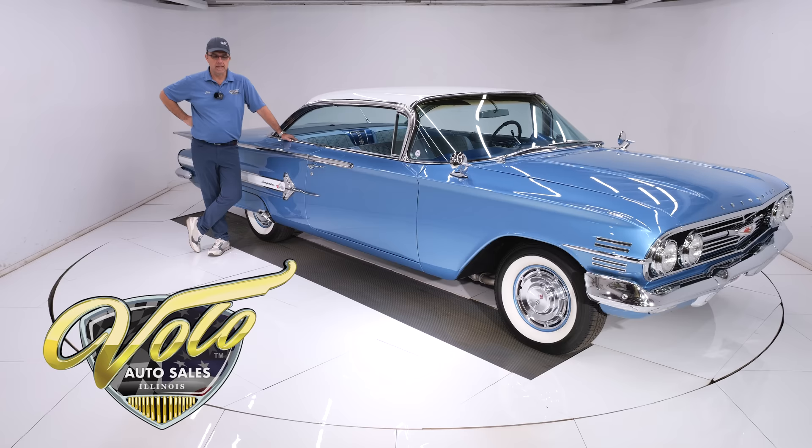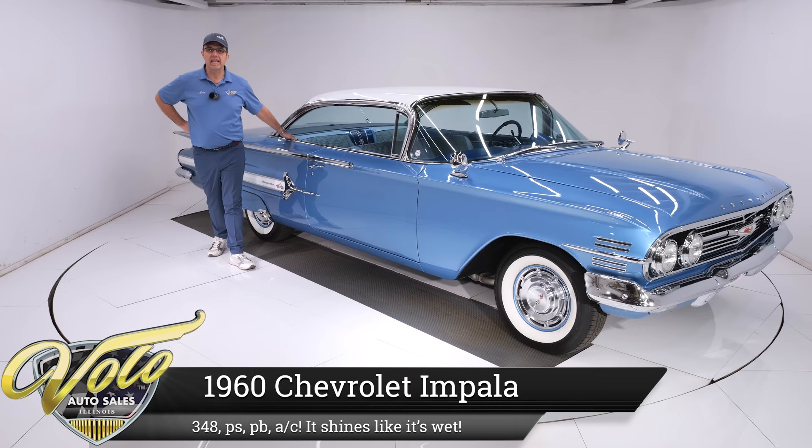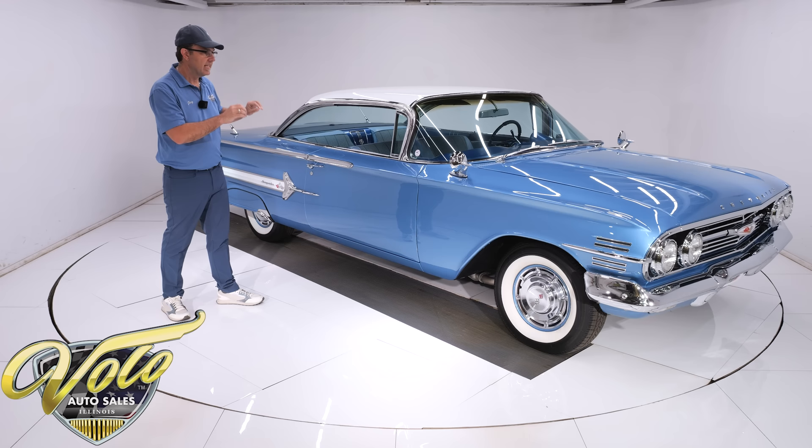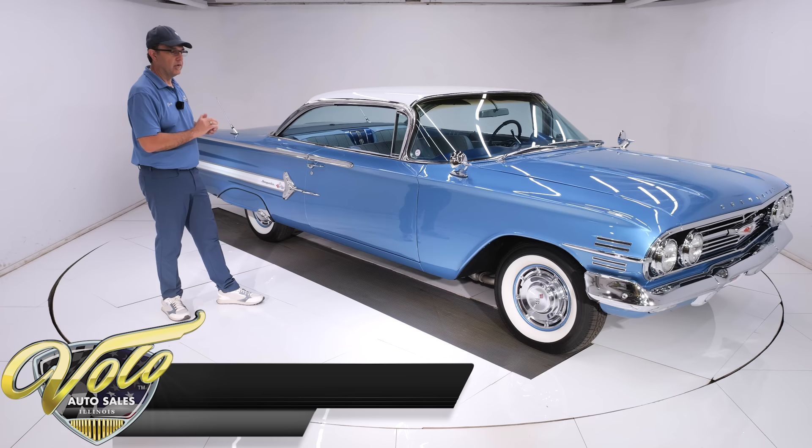I guess I dressed appropriately today — color matched to the car. And what a beautiful car it is: a 1960 Chevrolet Impala, Horizon Blue with the white roof. These are the colors it was born, and it's just slick. This car is just wet looking. All the chrome glistens. Beautiful. Under the hood is a 348 motor.